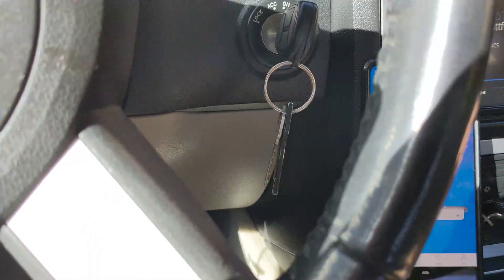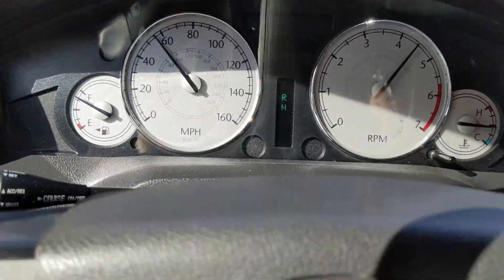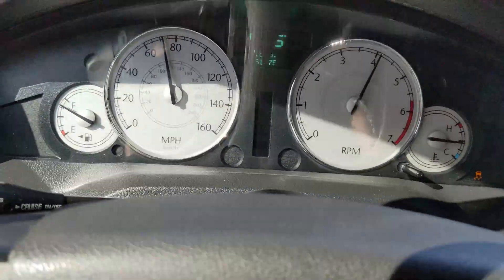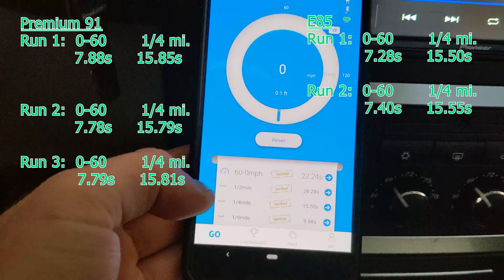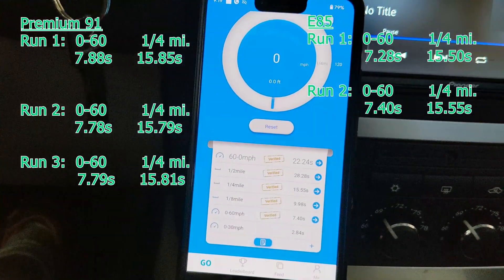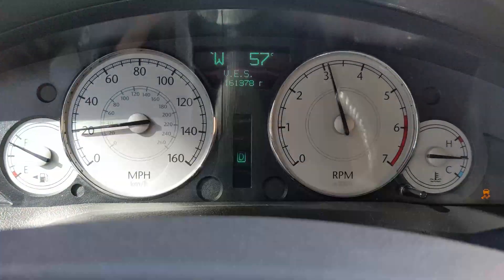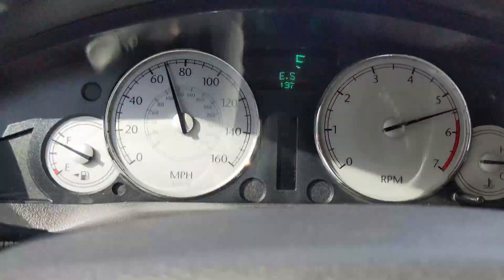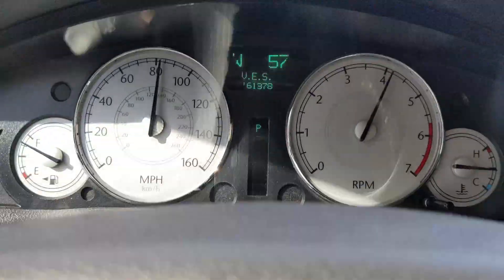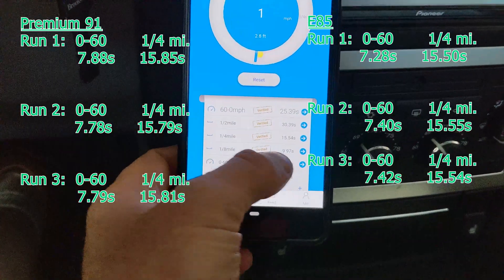Let's do some more runs. Run number two had a little bit of wheel spin. We did zero-to-60 in 7.4 and the quarter mile in 15.55 — zero-to-60 a little slower but the quarter about the same. There's definitely some wheel spin on that run. Third run: zero-to-60 in 7.42 seconds and the quarter mile in 15.54.